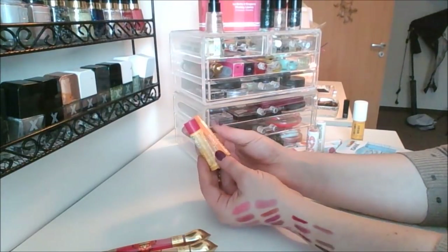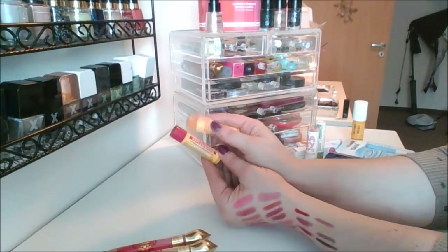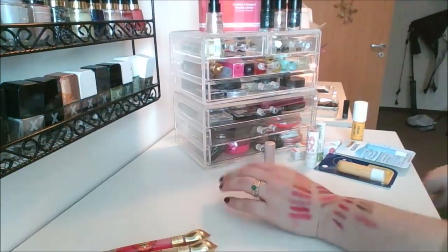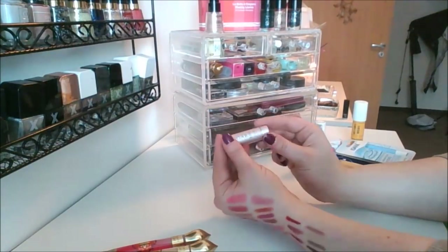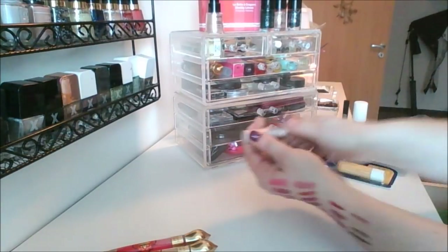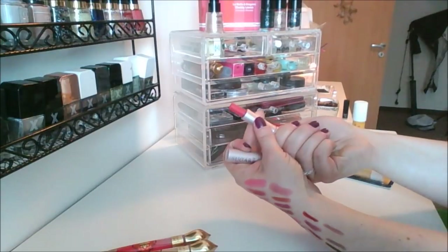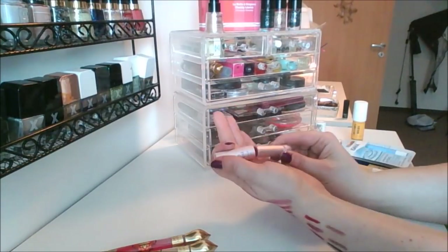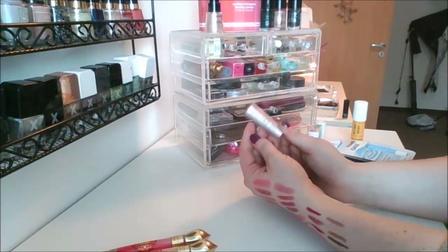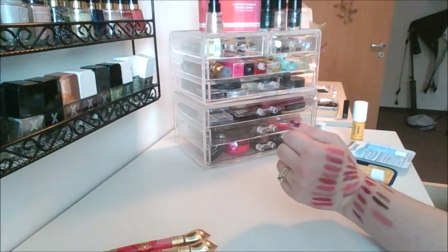Two of my favorite Burt's Bees — I've got the Honey and the Replenishing with pomegranate oil, my favorite favorite lip balms. I also have the Fresh Sugar Rose lip balm — just a little sample size. These are okay, I think they're too expensive for what they are. They move around on my lips a lot but they feel super nice, so I don't hate them — I just don't want to pay $20 for them, which is why I use the CoverGirl ones instead.